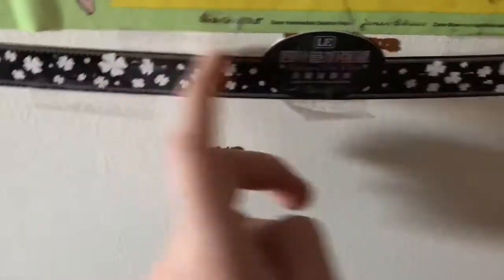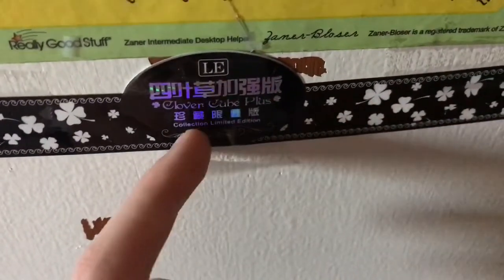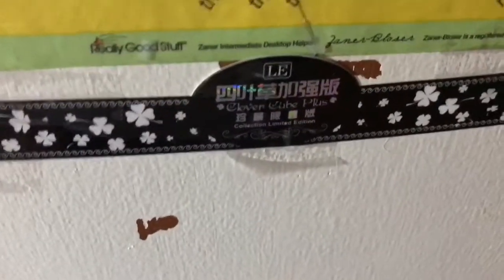The cube was wrapped in this — it's like a seal, and it's really, really cool, so I'm keeping it on my door. It says 'Limited Edition', then 'Clover Cube Plus', and then 'Collection Limited Edition Rate' — that's the translated version of the Chinese text. Now time to get into the cube.